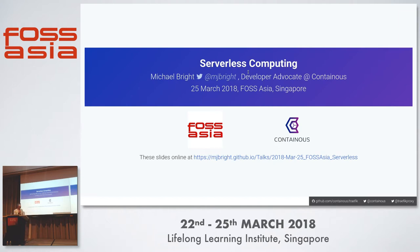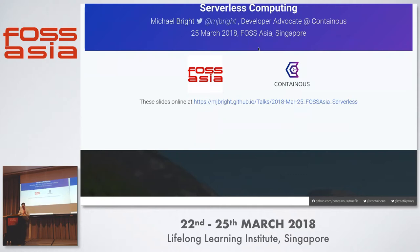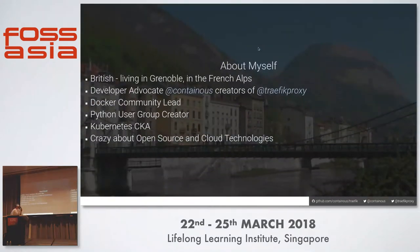Good afternoon. So I'm going to talk to you about serverless computing. About myself briefly: I'm British, I live in Grenoble in the French Alps, and I recently joined a company called Containus, who are developers of Traefik.